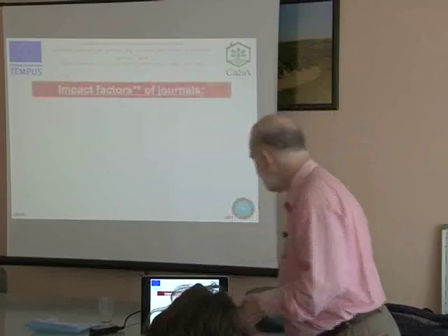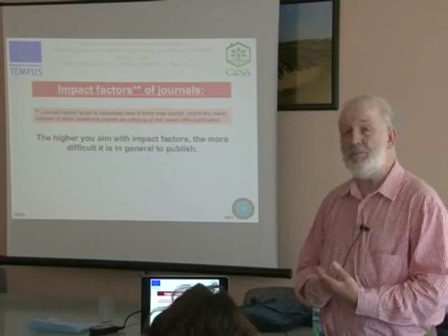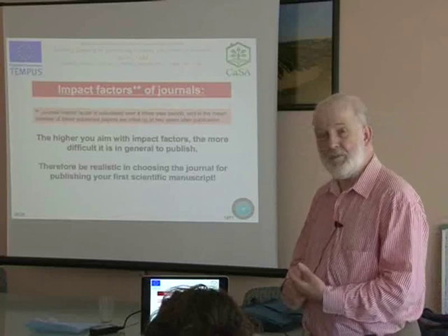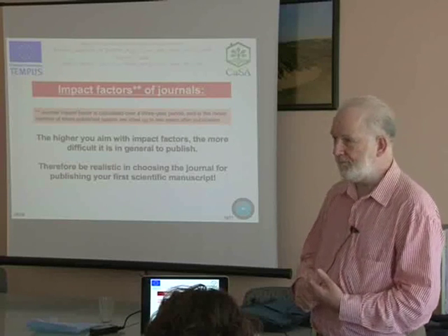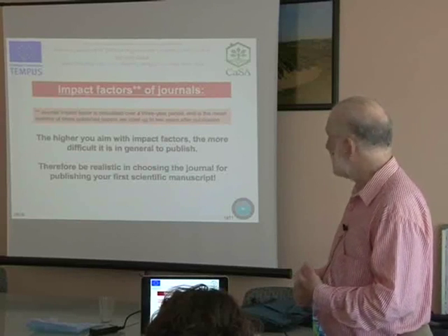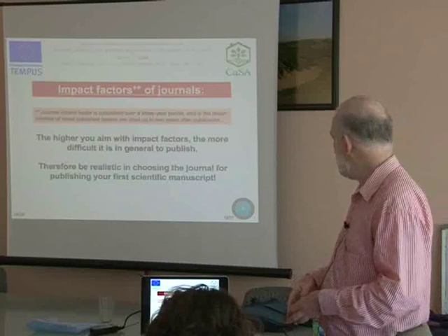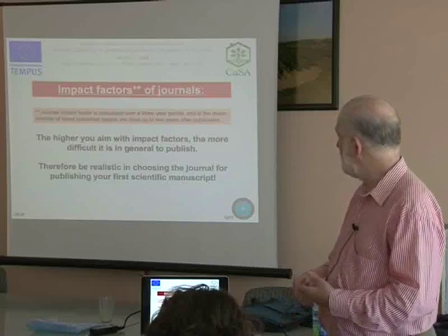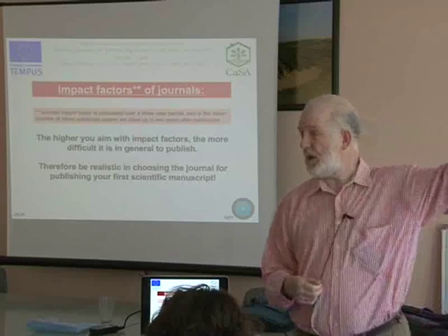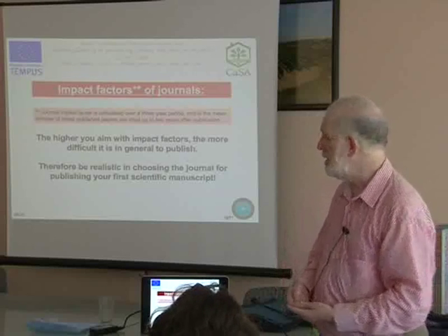International journals will give you more impact. Journals have impact factors, and you can get the impact factor of all the journals through Copsom. The higher you aim with the impact factors, the more difficult it is in general to get your manuscript accepted. Therefore you need to be realistic in choosing the journals for publishing your first manuscript, and then you can gradually work your way up once you develop the skills to put together good quality manuscripts.